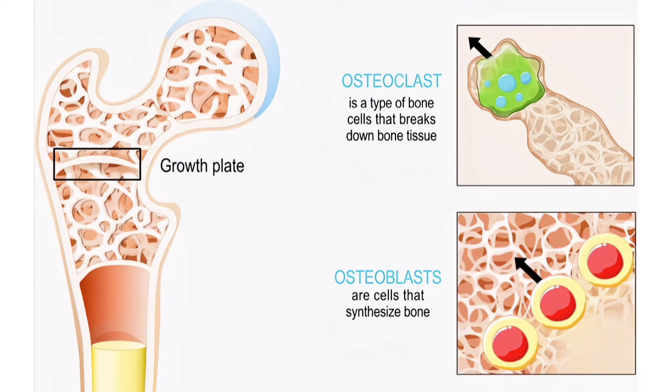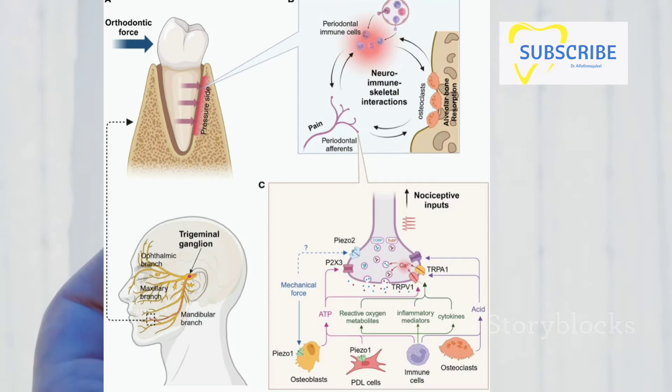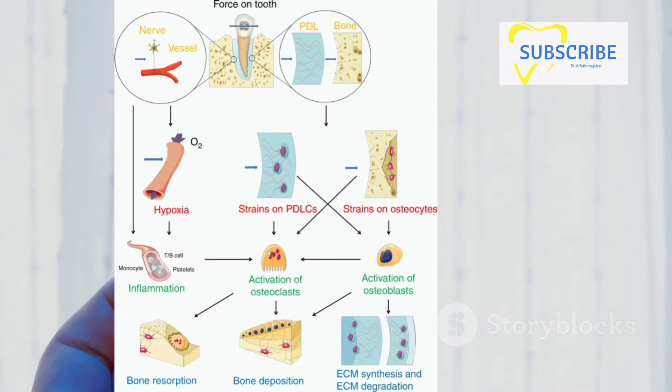You might be wondering: how on earth do teeth move? It all comes down to a process called bone remodeling — this is where the real magic happens. When consistent pressure is applied to a tooth, it triggers a response in the cells of the surrounding bone. These cells come in two types: osteoclasts and osteoblasts.